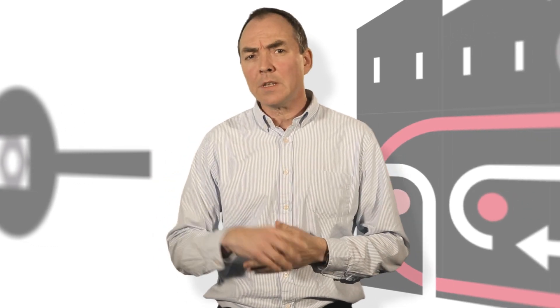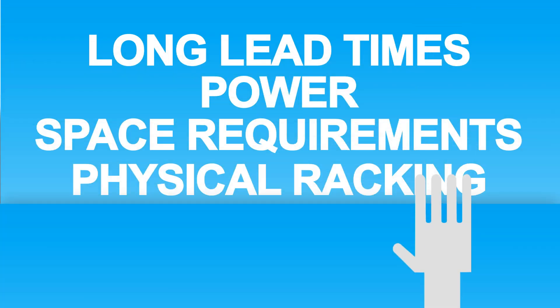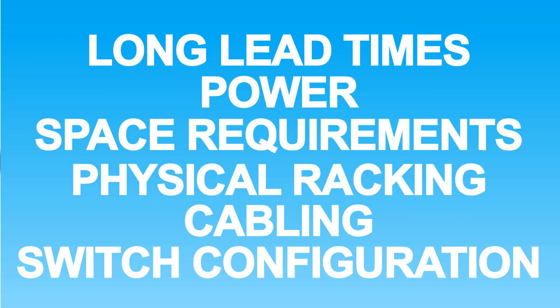Our goal is to take away the pain of hardware delivery, infrastructure management, and migration. So you can forget about long lead times, power, space requirements, physical racking, cabling, switch configuration, and so on.